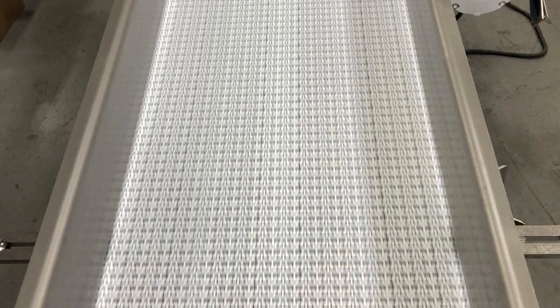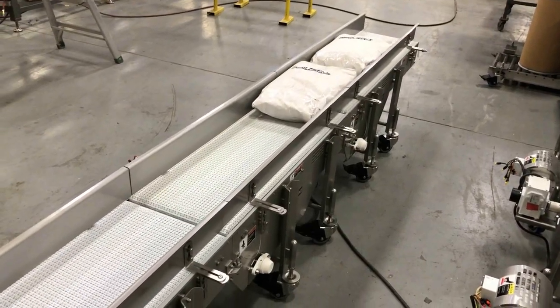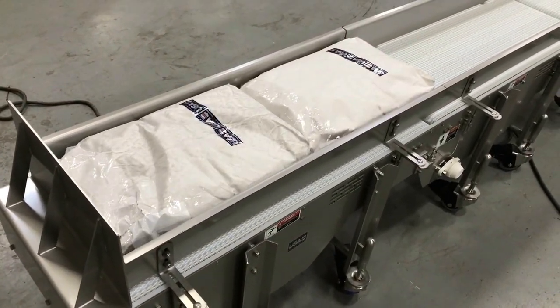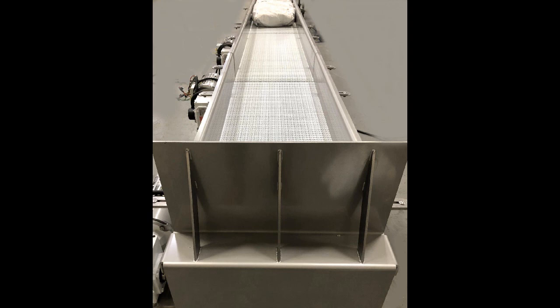Several flush grid belt powered conveyors replaced manual guided gravity rollers to painlessly and safely move the weighted product to a pallet staging area with built-in heavy duty end stop. All at perfect elevation for manual bag removal onto pallets while adhering to optimum OSHA ergonomic recommendations.